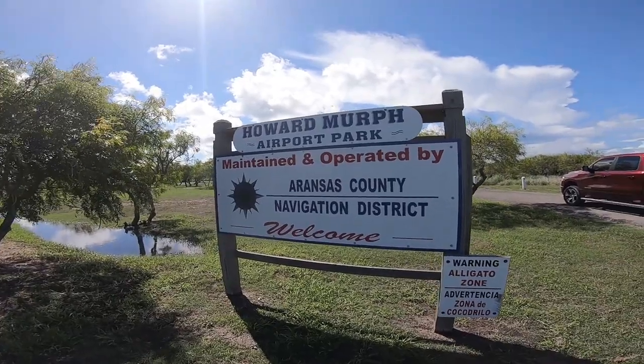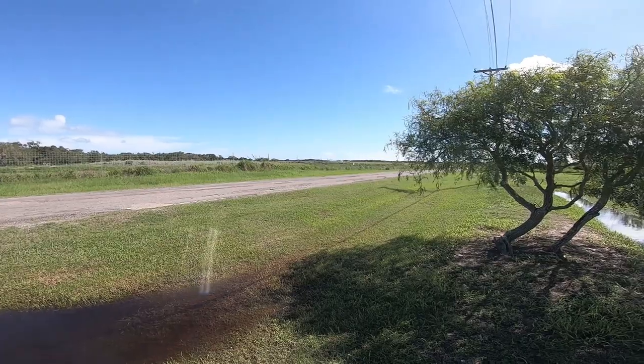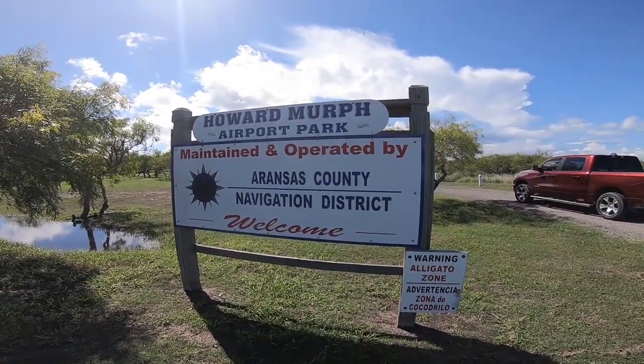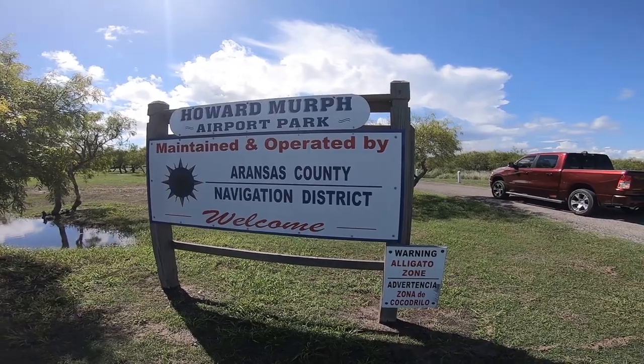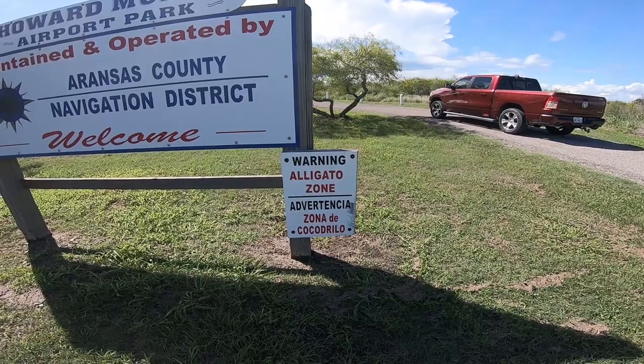Folks, this is the Howard Murphy Airport Park, and as you can see right over there is the airport. I just want to show you this - it's a good spot. I want you to notice the sign here right here, folks: there are some alligators here.